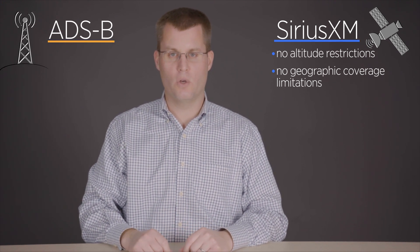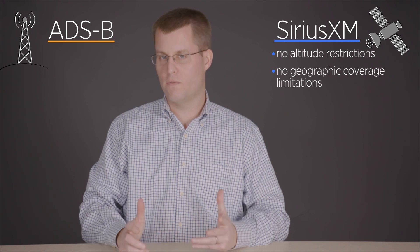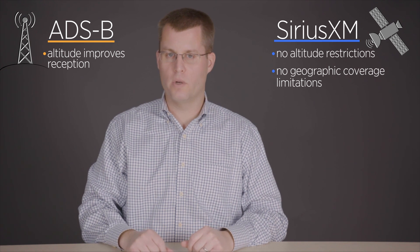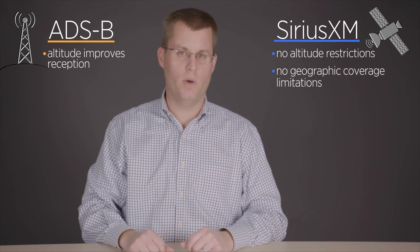Sirius XM uses satellites, so you're getting weather from above, which means there are no altitude restrictions and no geographic coverage limitations inside the continental US — basically you can turn it on and start getting weather. ADS-B is a little bit different. ADS-B is transmitted from a network of ground stations all throughout the US, so sort of like VORs, altitude is going to improve your reception. If you're on the ground at an airport, it's likely you won't be getting ADS-B weather.